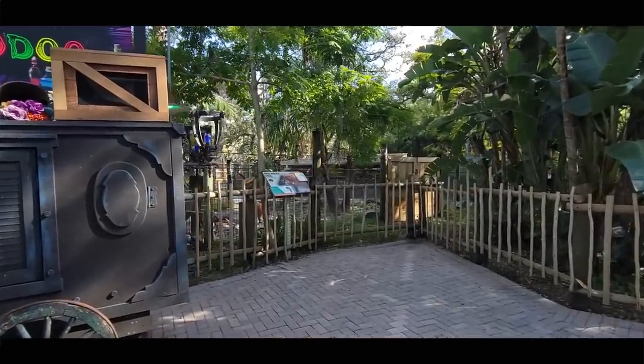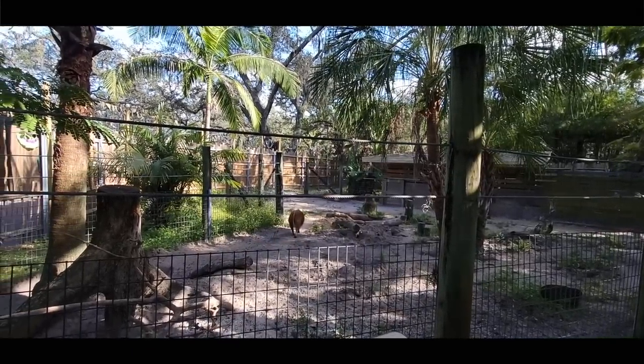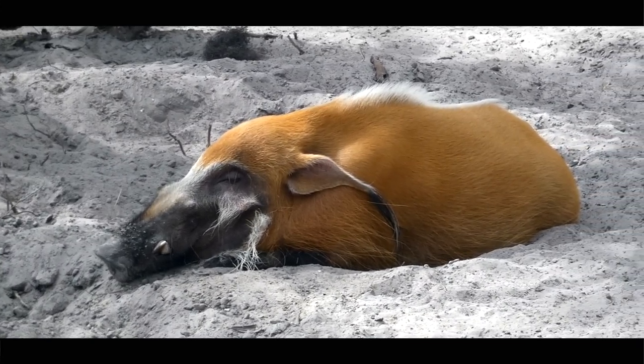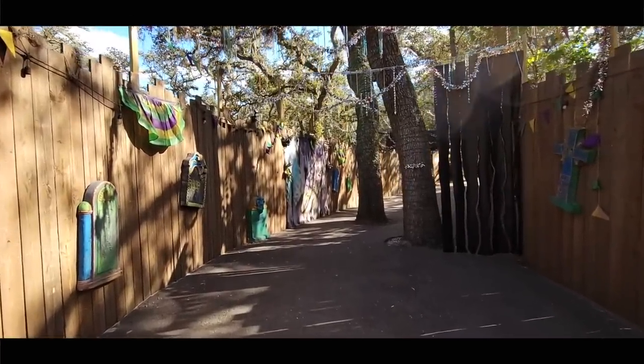We've got one more species in the Ettorei Forest, and that is the vibrant red river hog. But they weren't really in the mood to entertain, so we'll continue on through — New Orleans — and make our way back to the entrance plaza.